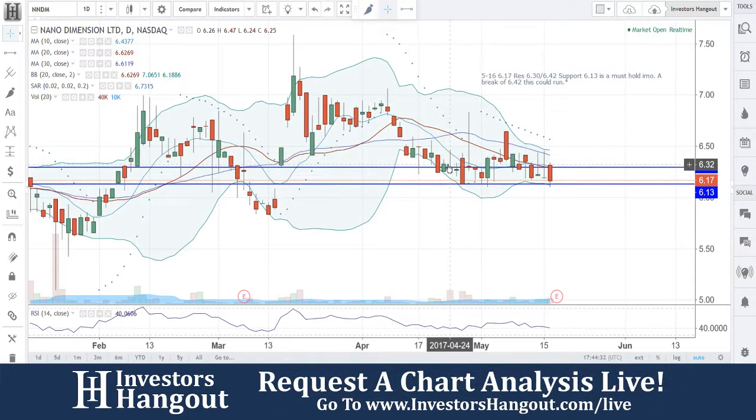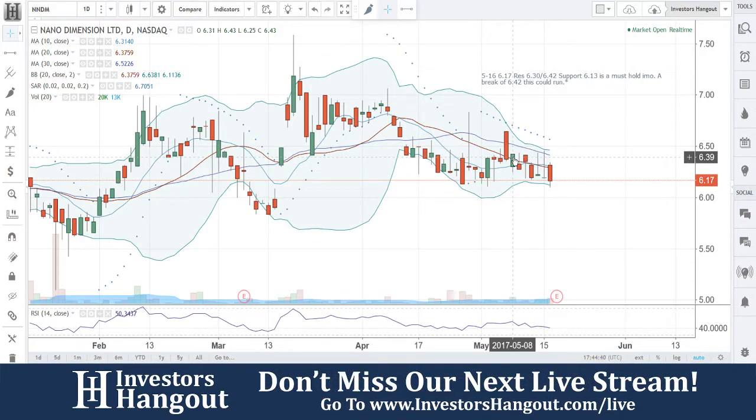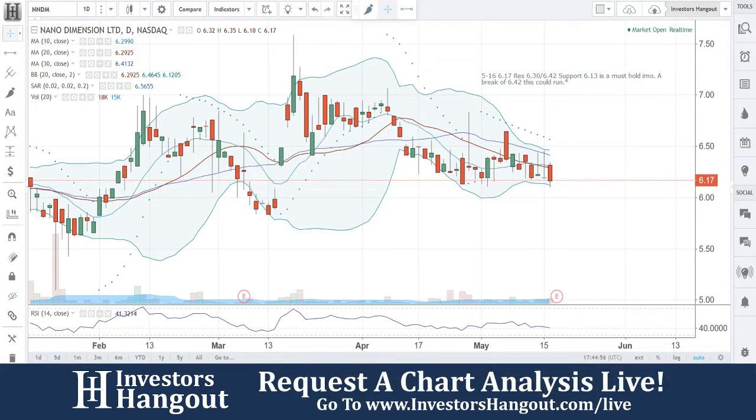Two pivotal points right here: resistance at six forty-two and six thirty, support at six thirteen — that's a must hold in my opinion. A break of six forty-two and this could run. Put this one on your radar and keep an eye on it. If you follow the stock, make sure you hit that like and subscribe button. To join our next live show you can do so at investorshangout.com forward slash live.